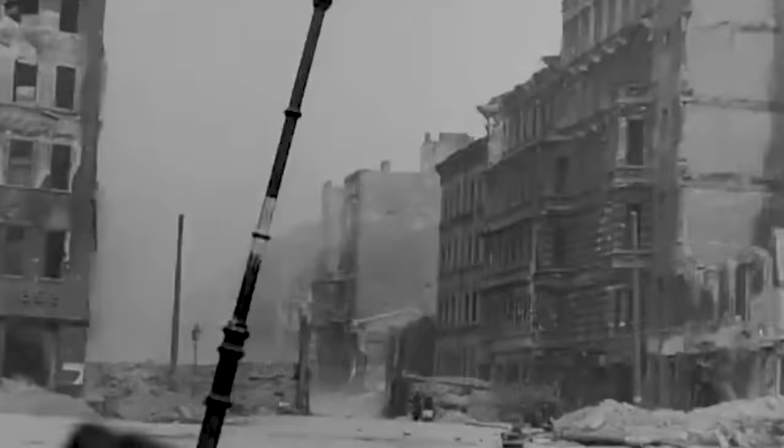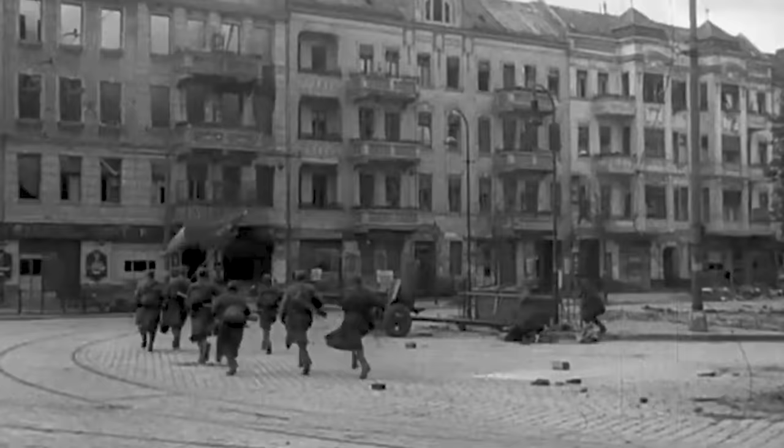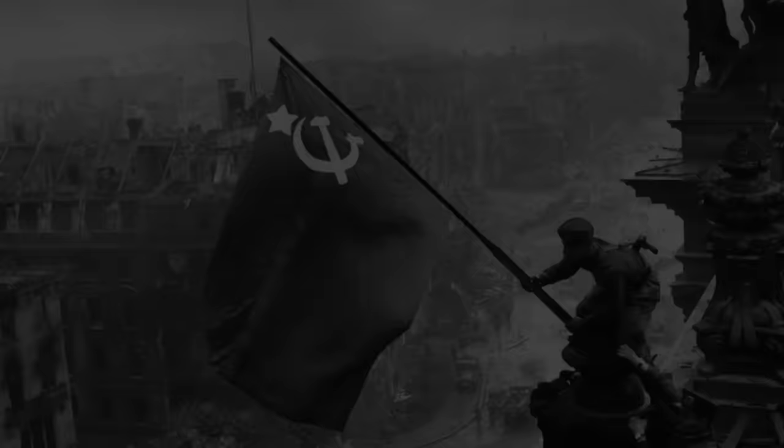As World War 2 drew to a close and the race to Berlin reached its finale, two Soviet armies converged on the Third Reich capital — Marshal Georgi Zhukov from the north and Marshal Ivan Konev from the south — motivated to beat the Americans and British to claim Nazi technology and plunder for themselves. The battle for Berlin raged for 17 days as the Soviet forces surrounded the city, but the Nazi surrender may have come sooner if not for one of the largest defensive structures ever built.